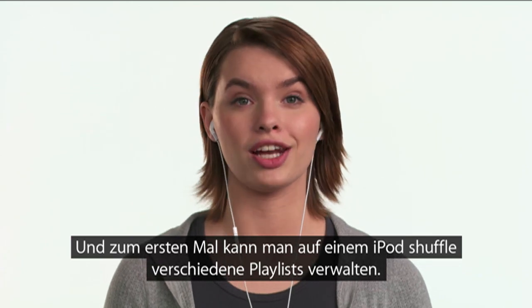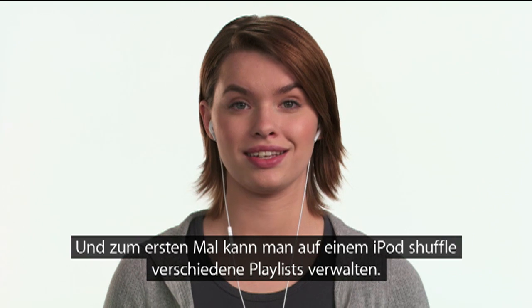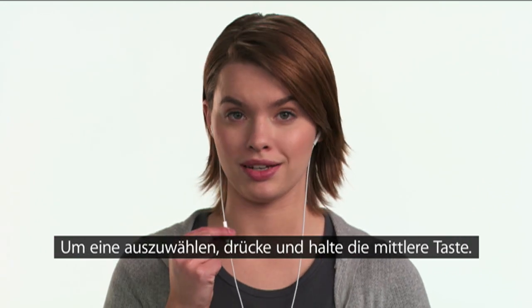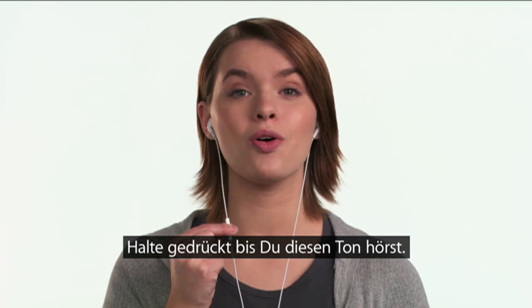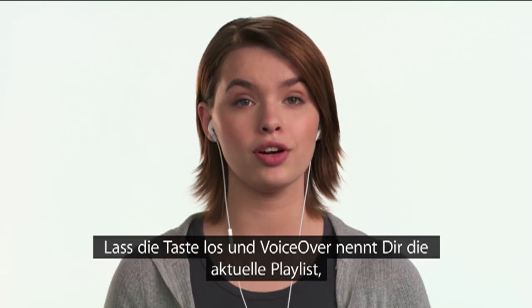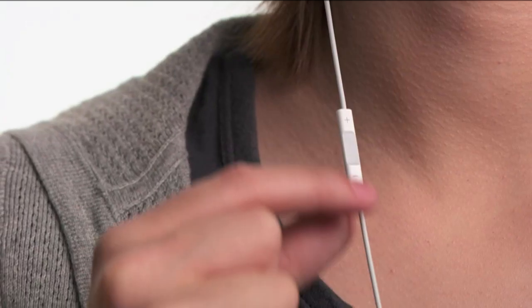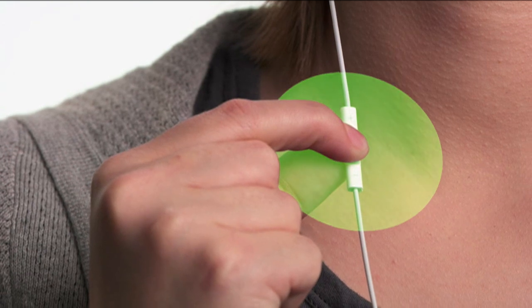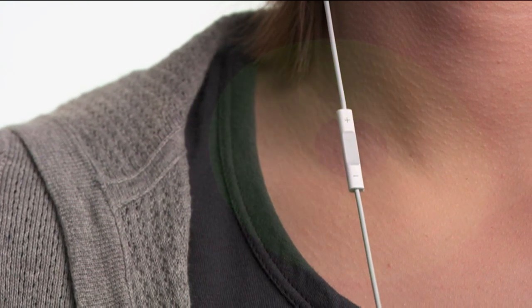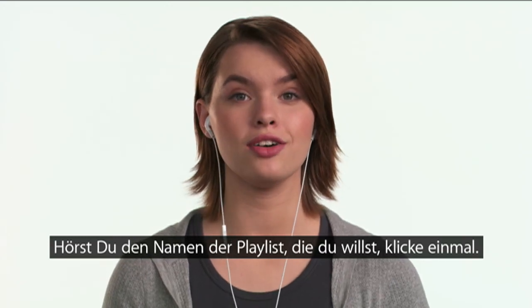And now, for the first time ever on an iPod Shuffle, you can organize your songs into multiple playlists. To choose a playlist, press and hold the center button. VoiceOver will tell you the title and artist of the current track. Continue to hold until you hear a tone, then release the button and VoiceOver will tell you your current playlist, then read through all your playlists. When you hear the name of the playlist you want to listen to, select it with a single click.